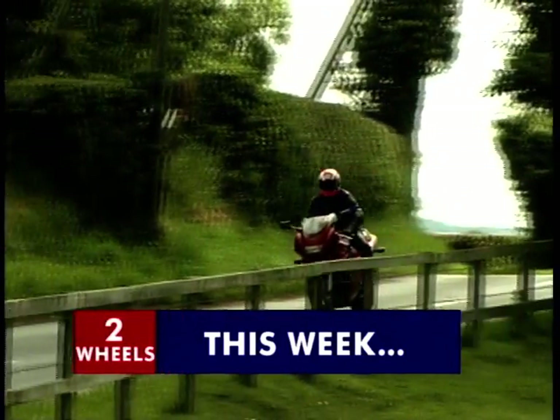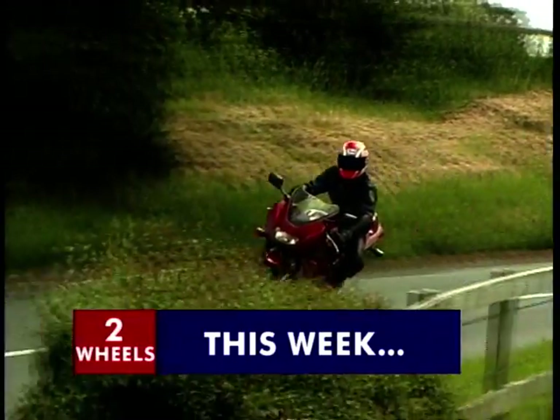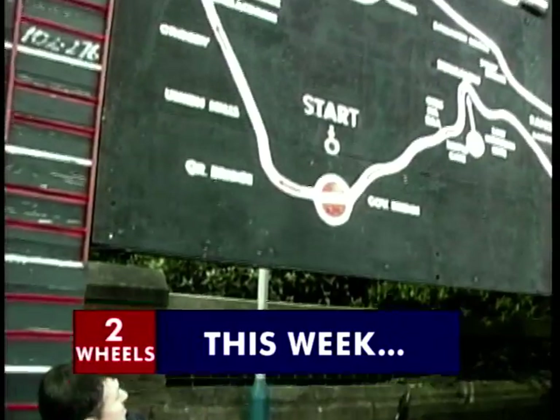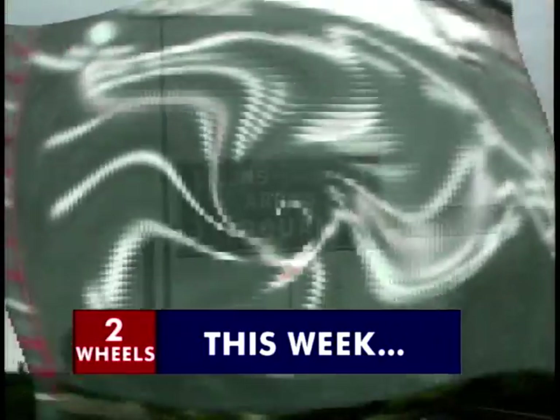On Two Wheels this week: a ride on Suzuki's sports tourer, the RF900. Wayne goes on a test ride on a top race circuit, and we're touring in France.